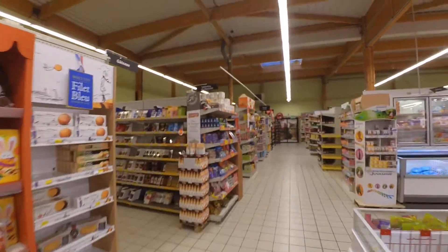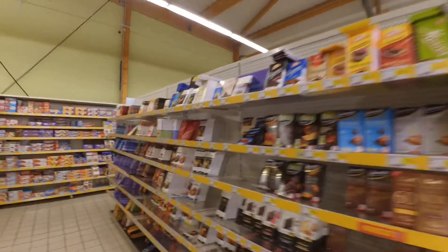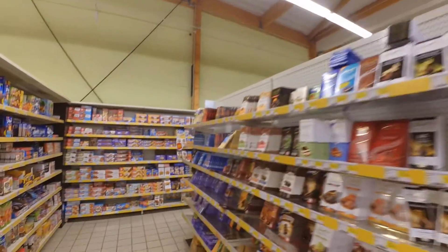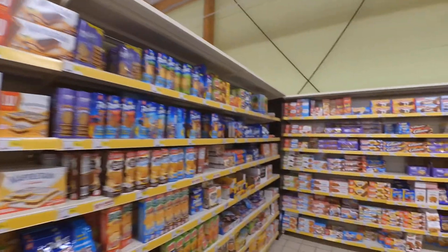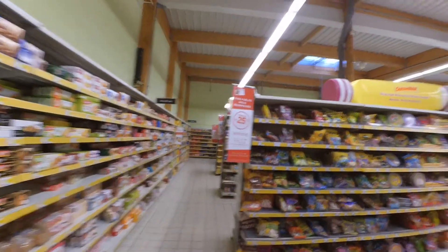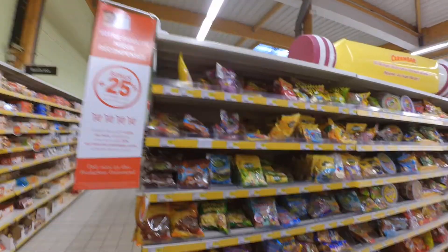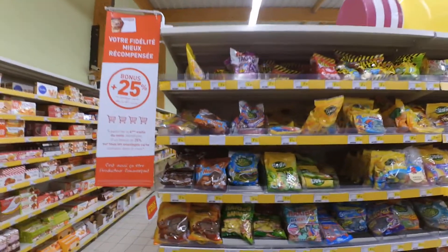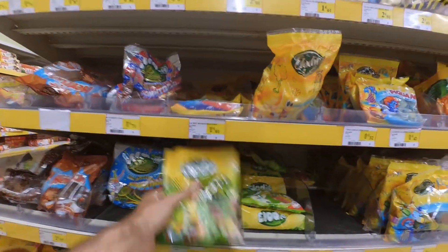I don't take any of this anymore — I used to take the chocolate. Now I think gluten is bad, and all this is full of sugar, which kills your nutrients and makes you weak. It's also very acidic for the body. The sweets sections used to be way bigger, but now French people are really wary of sweets — they don't eat so many. The packs are much smaller than they used to be.